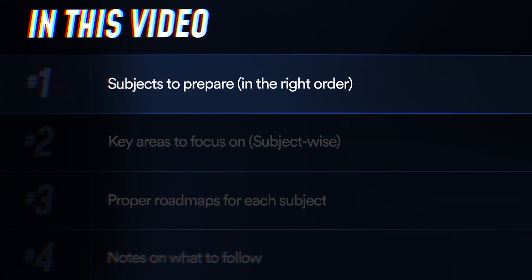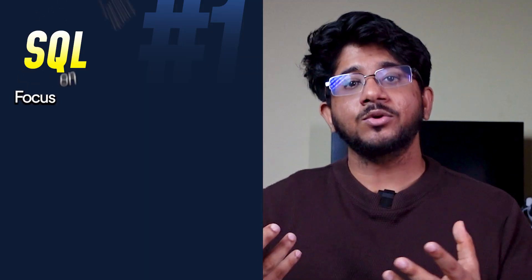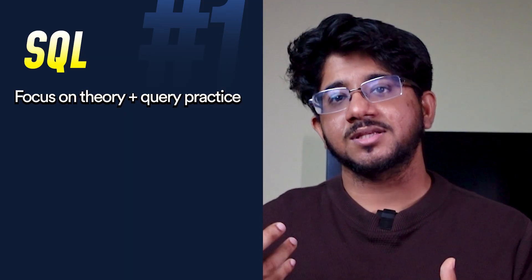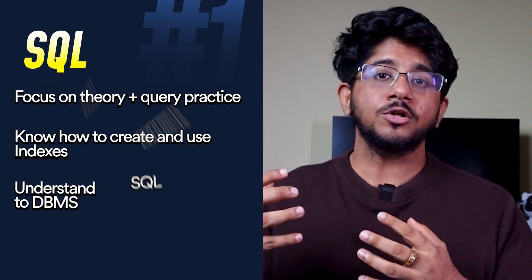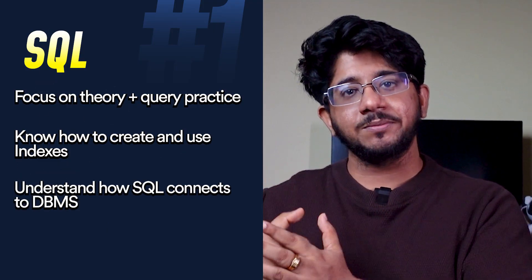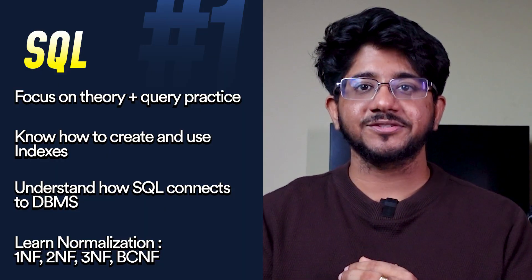In my opinion, the order should be: number one, SQL, because a lot of companies ask database-related queries. Learn about queries, joins, subqueries, indexes, and transactions. A sample question might be: find the second highest salary in a database of all employees. You should also know how SQL connects to DBMS theory — things like normalization should be clear, as well as how to create indexes on databases.